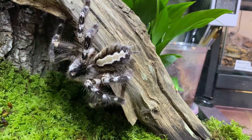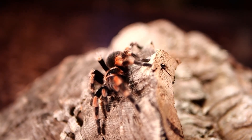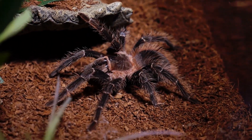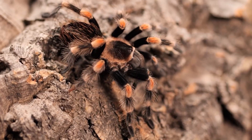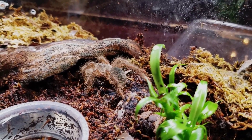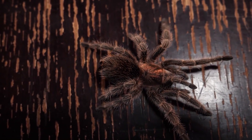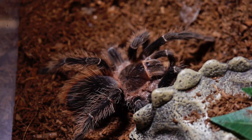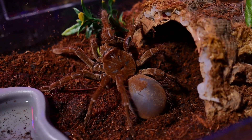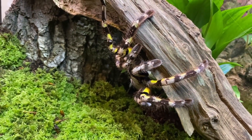As we draw to a close in our exploration of tarantula diversity, we extend an invitation to delve deeper into the enchanting world of arachnids. From the vibrant forests of South America to the arid deserts of Mexico, these extraordinary creatures serve as reminders of the beauty and complexity of the natural world. Don't miss out on future insights into the captivating creatures that share our planet — remember to subscribe. Until we meet again, continue to explore, learn, and marvel at the wonders of nature's tapestry.